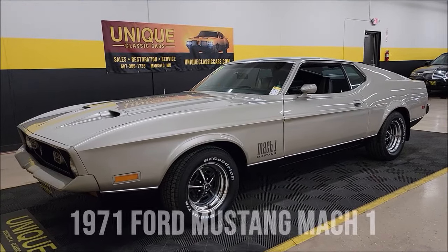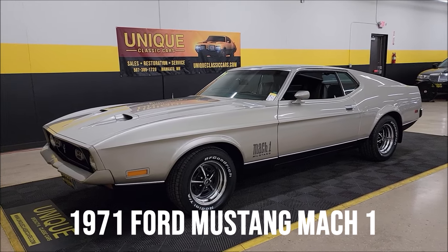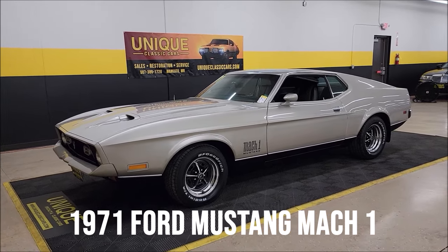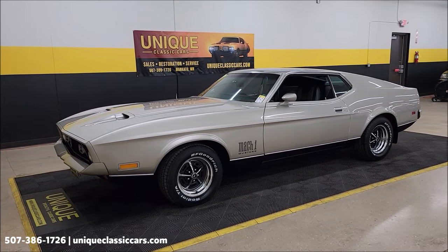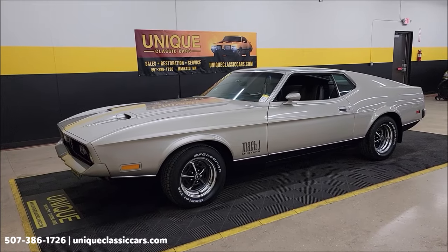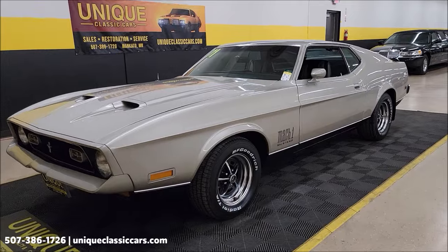It's Mach 1 time here at Unique Specialty and Classics. 1971 Ford Mustang Mach 1 Sports Roof, or Fastback. Real deal Mach 1. Body code 63R on it. Great story behind this car. Good looking car. Original mile car.